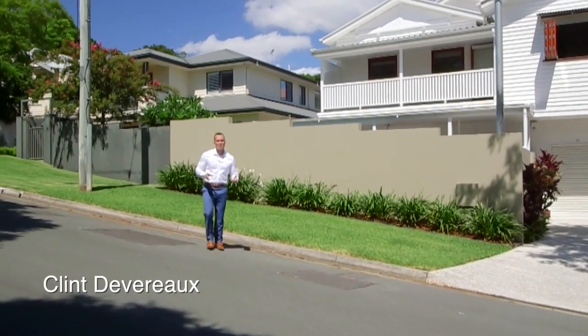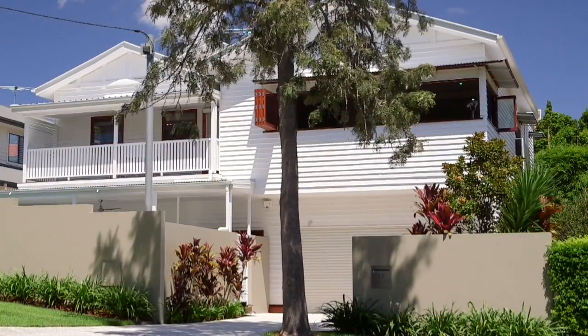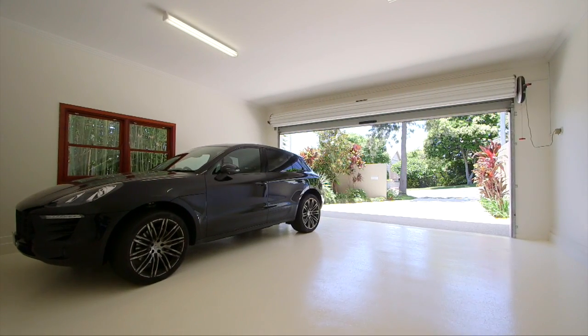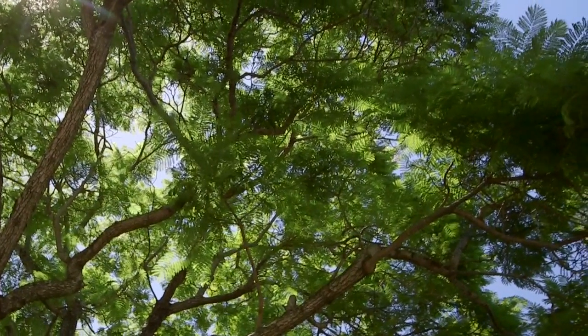Today we're at 18 Enderley Avenue in Clayfield, and what a magnificent family home this is. More than just the home, of course, it's the location. This is an exclusive address — the bluest of blue chip. Rarely do homes present themselves to the market along this street, lined with these beautiful Poinciana trees. There is little doubt this is one of Brisbane's finest enclaves.